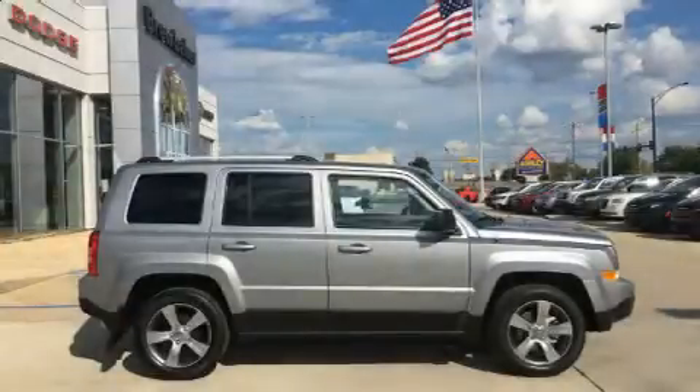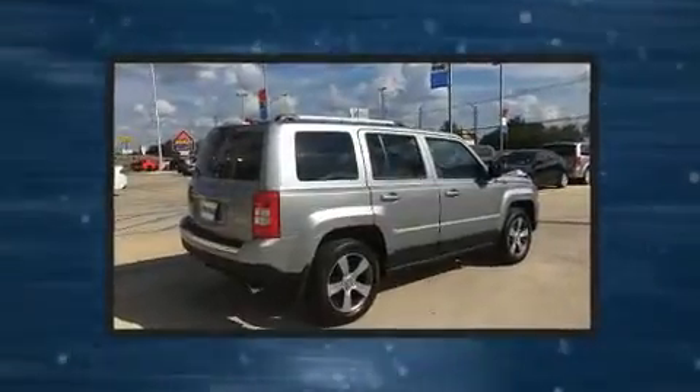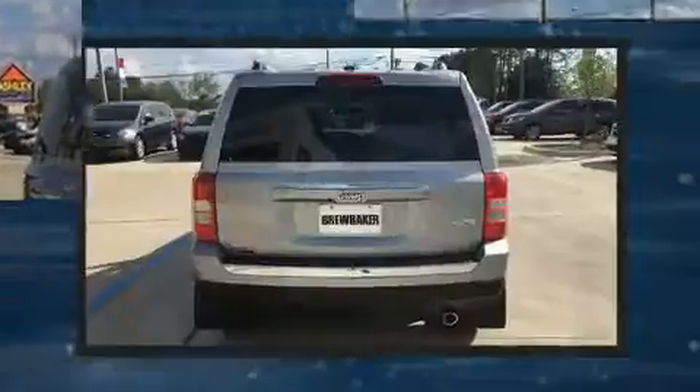Come test drive this 2017 Jeep Patriot. Smooth gear shifts are achieved thanks to the efficient four-cylinder engine. And for added security, Dynamic Stability Control supplements the drivetrain.